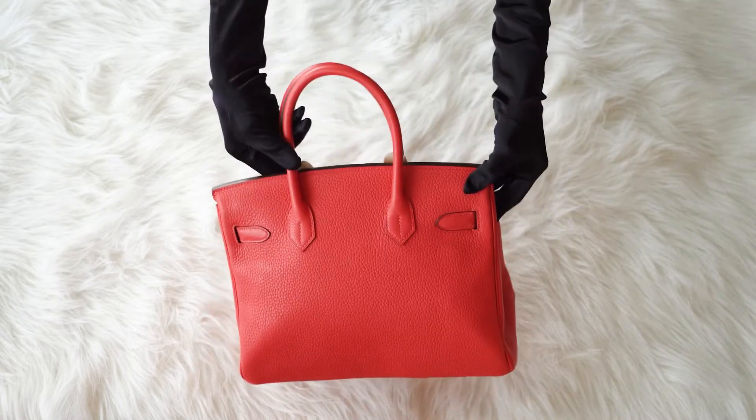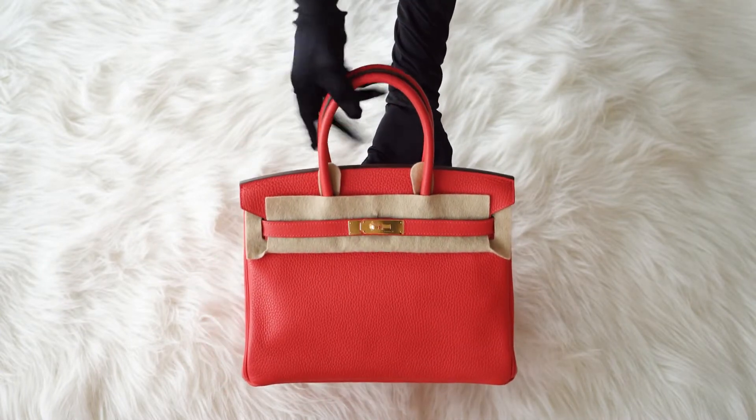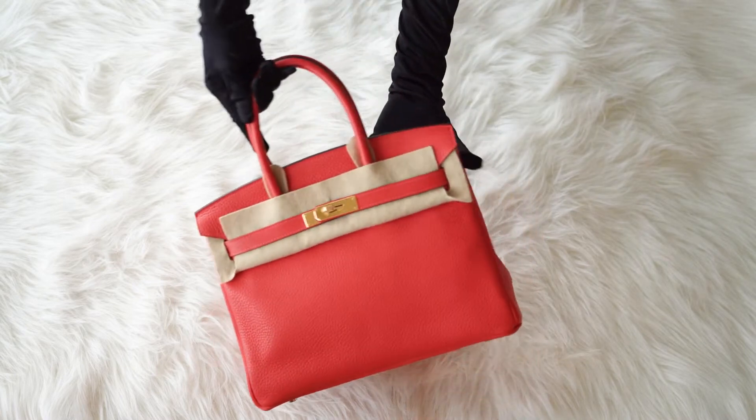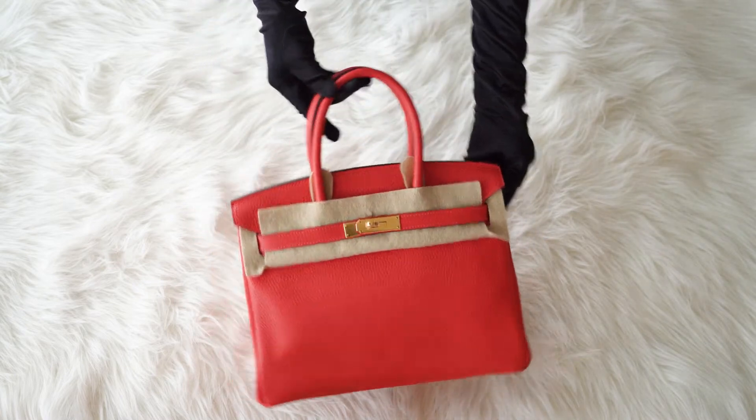Subscribe to our channel and press the bell to be the first to know about new arrivals. Also, please give the thumbs up under the video, so you can help us tell more people about iconic Hermès bags.